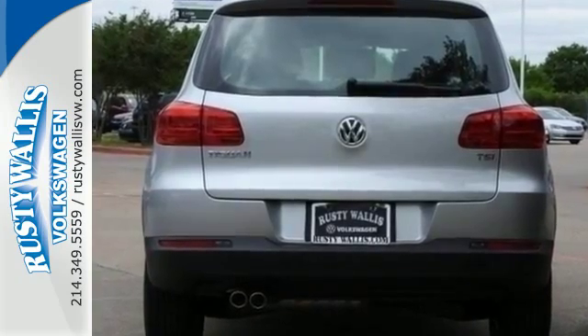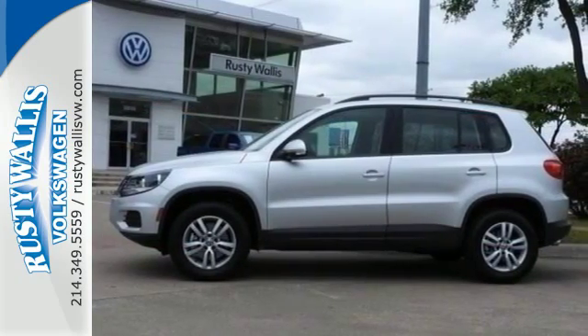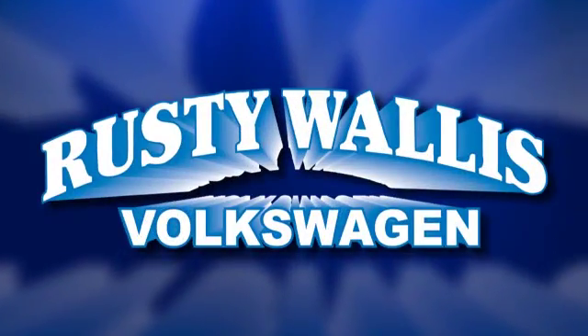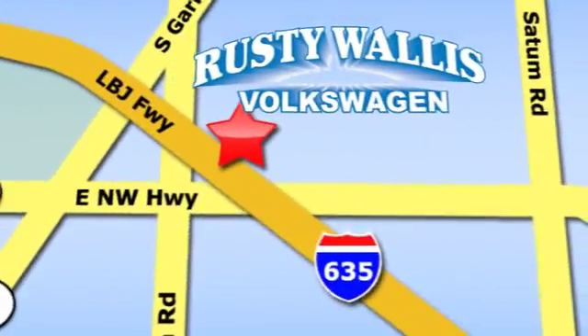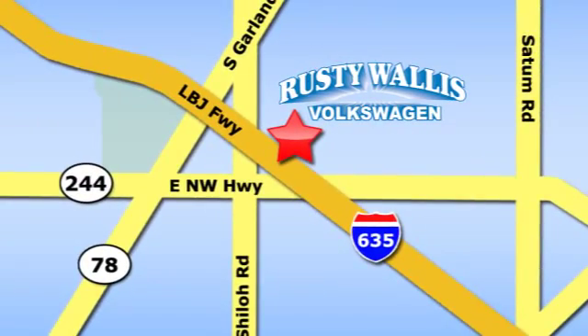This Tiguan is the one to remember. Come in for a test drive today. Rusty Wallace Volkswagen is one of the premier Volkswagen dealerships in Texas. We're easy to find, just off Northwest Highway at 12635 LBJ Freeway in Garland.